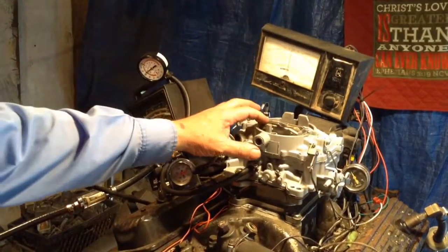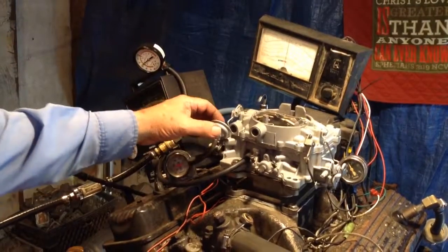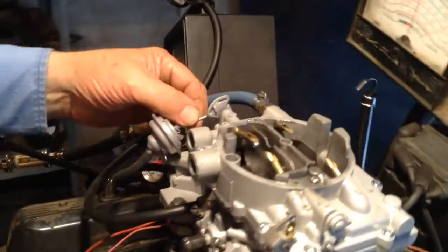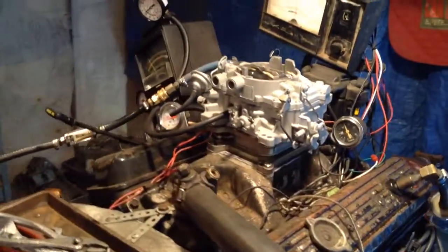Hey, I like that choke. It's all fixed up — brand new screws and re-threaded. That's pretty. Vacuum pull-off choke right here. Watch it pull it right back off. You choke it and it pulls right back. Isn't that cool? Man oh man, that's a nice one.